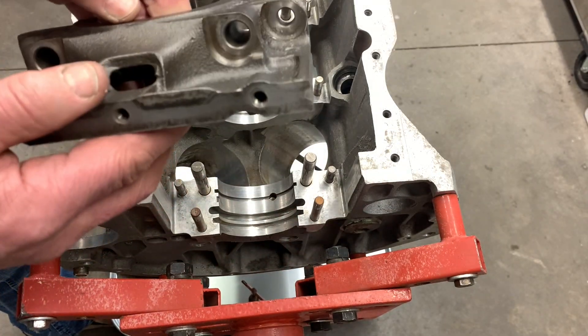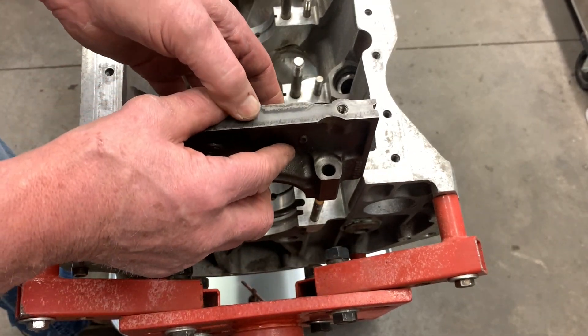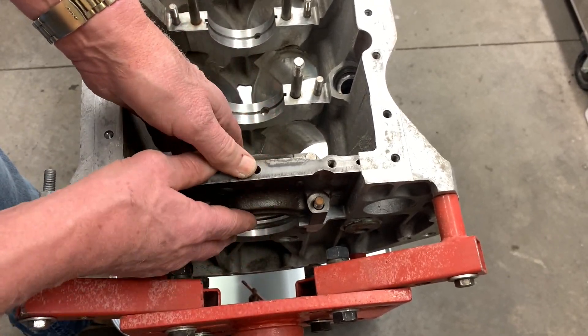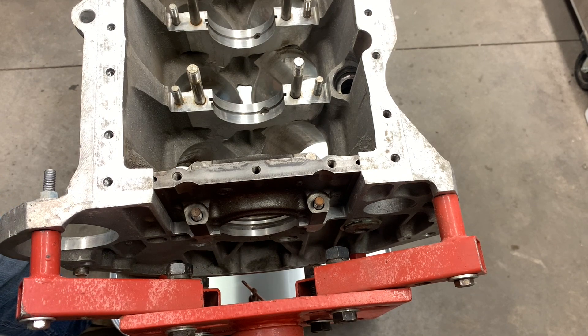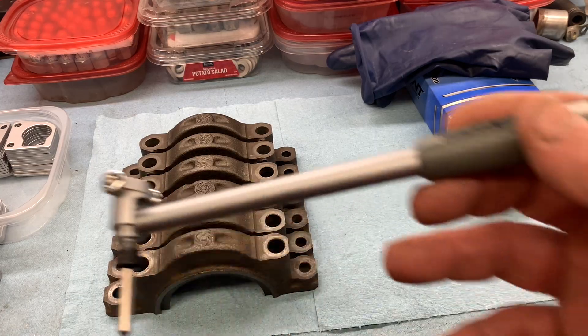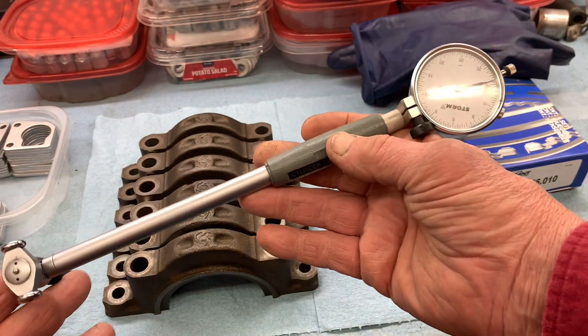What we'll do then is put the cap on the block and torque it down the way we would for final assembly, and then measure this bore right here. The tool we're going to use is a bore gauge — a really slick tool to use for something like this. It's got two ends to it.